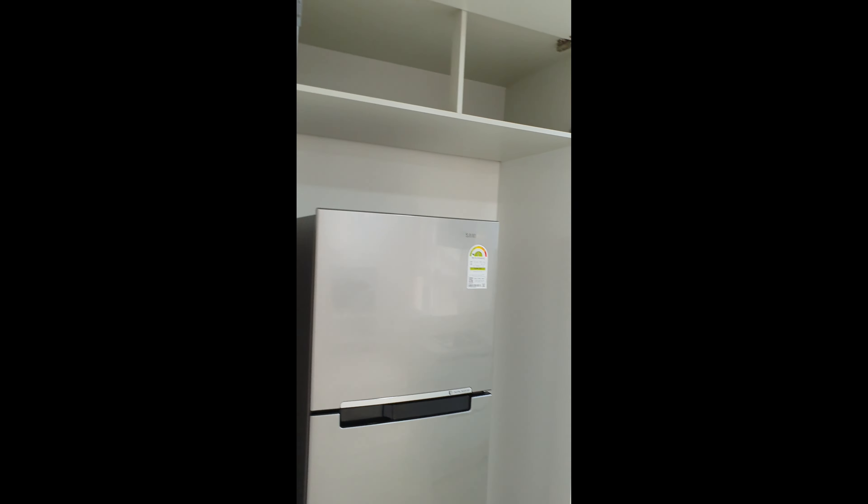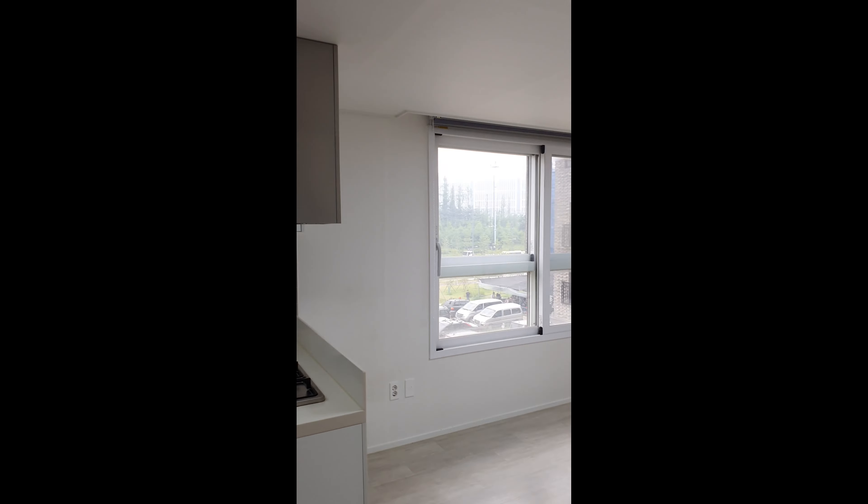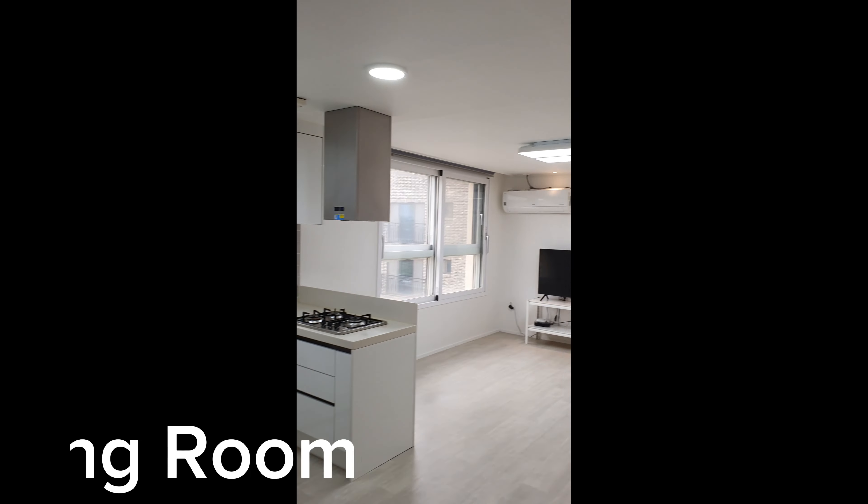I absolutely adored living here as it was spacious. Also, the large windows made the place look so big and bright, which was a major bonus.